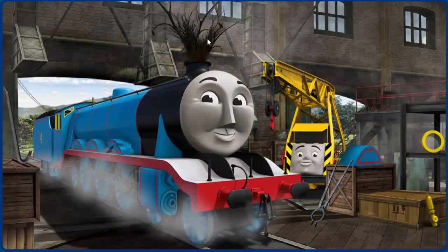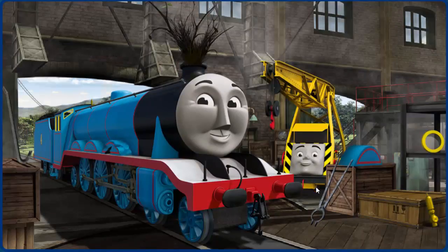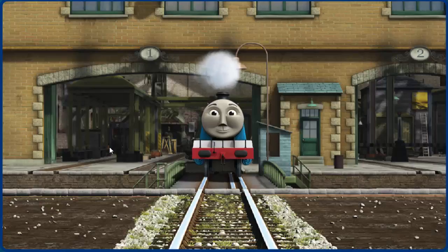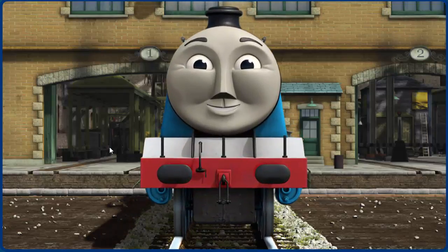Gordon's funnel is clogged with twigs and his wheel arch is broken. Great job, but there's still more to do. Gordon's wheel arch is broken. That's right. Gordon is ready to get back to work.